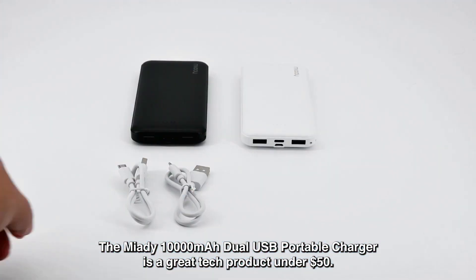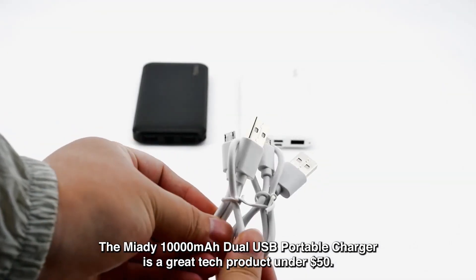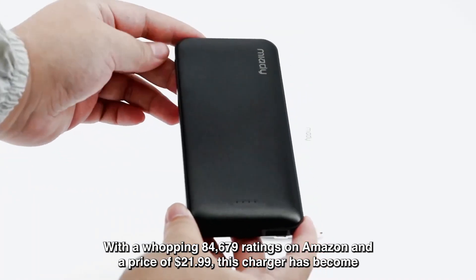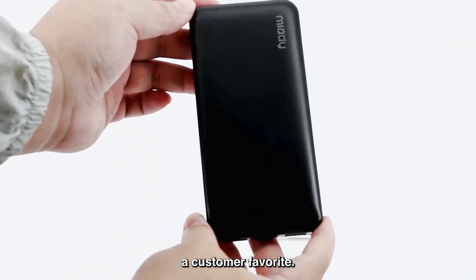The Miide 10,000mAh Dual USB Portable Charger is a great tech product under $50. With a whopping 84,679 ratings on Amazon and a price of $21.99, this charger has become a customer favorite.